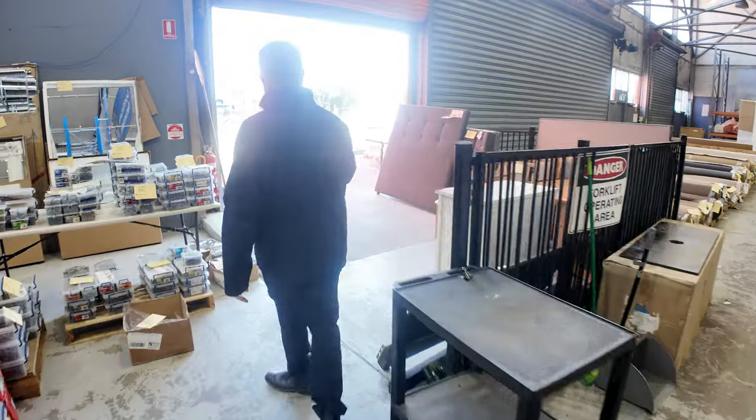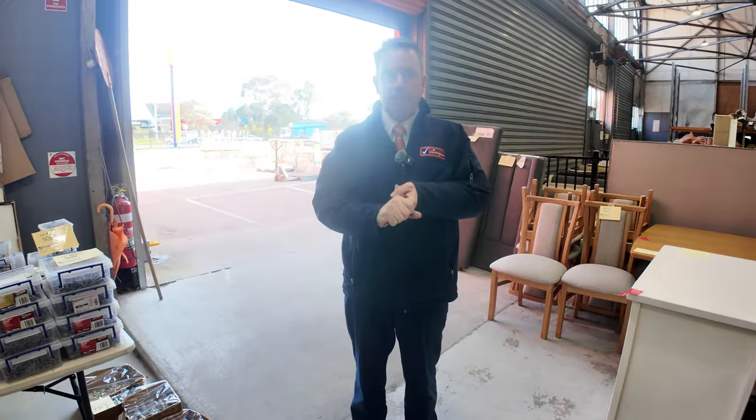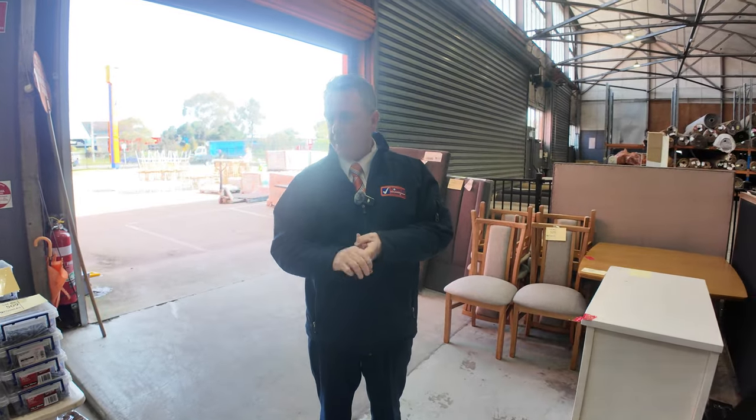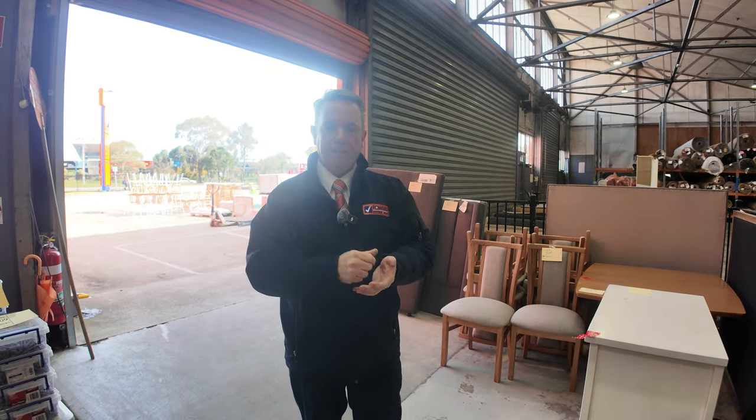We finish off out the back where we've got our outdoor furniture and our tiles — a bit of everything. We kick off at 10, so get here before 10 if you're interested, especially in the early stuff. You can come anytime from 8 o'clock to have a look. We've got our carpet auction and our timber auction also kicking off at 10 o'clock. That's it for me — thanks for watching and hope to see you on auction day.